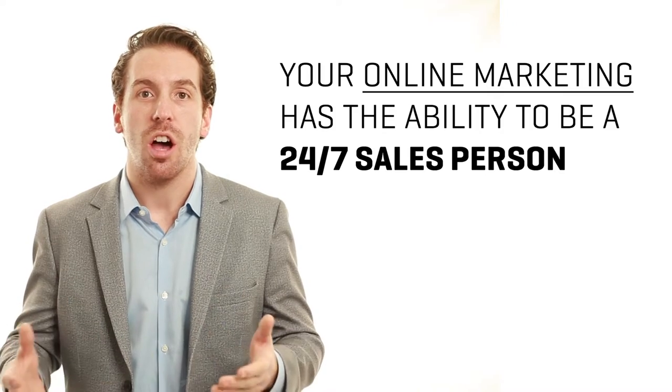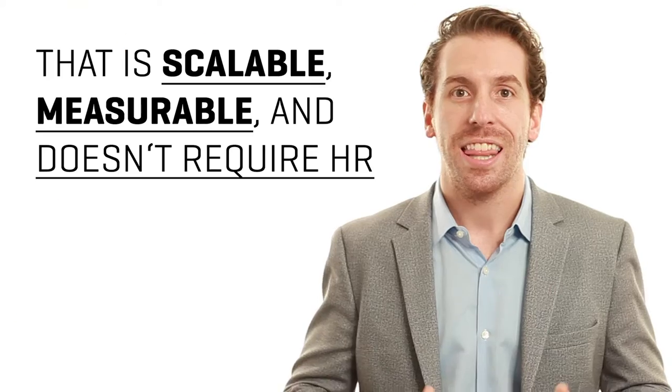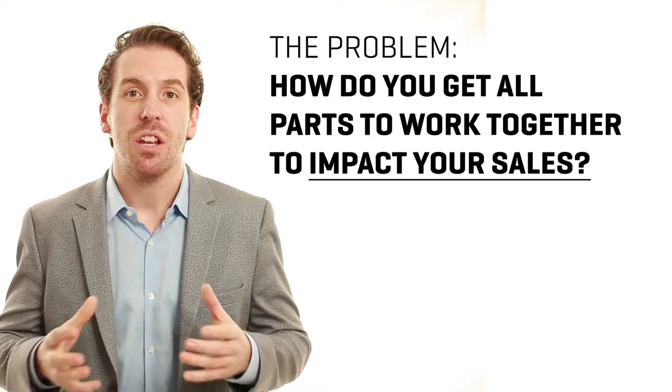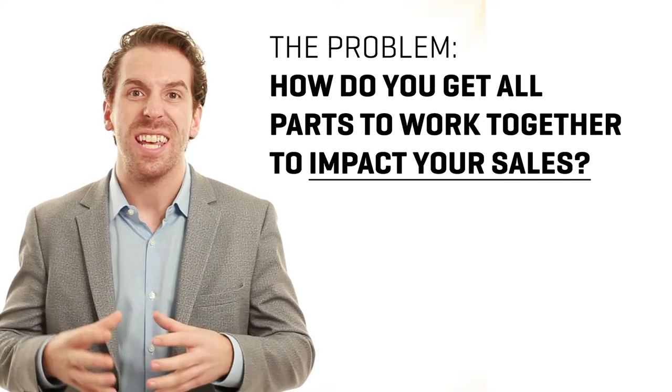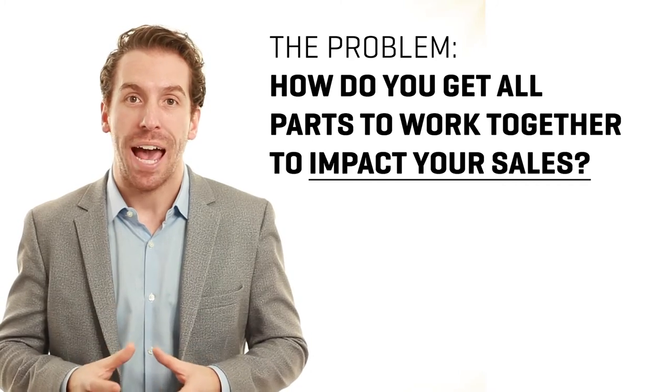Your website and your online marketing has the ability to be a 24/7 salesperson for you — one that is scalable, measurable, and the best part, doesn't require HR. The problem is that you need to figure out how to get all these things to work the way they should, so you can actually see tangible impact from a sales standpoint.